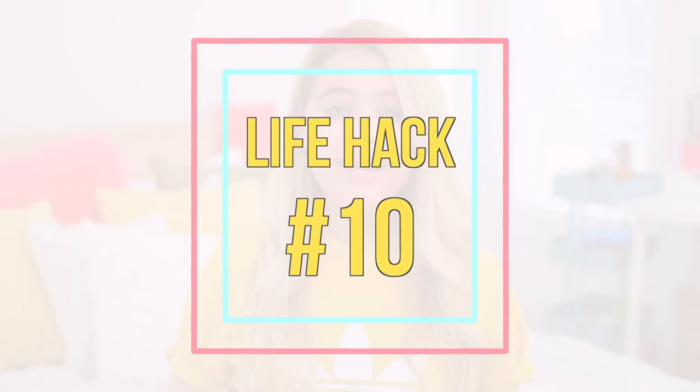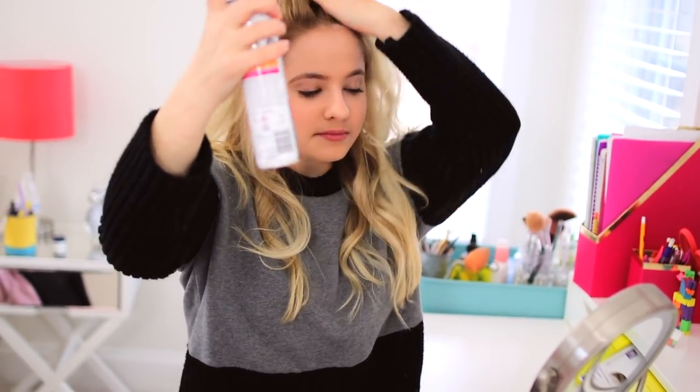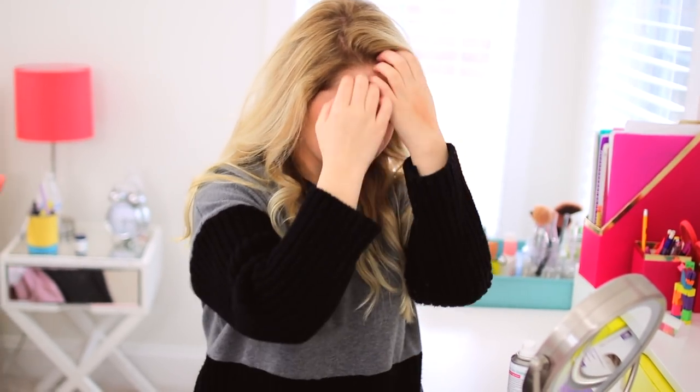Last but not least, life hack number ten. If your hair is ever looking flat and just kind of boring, just apply a little bit of dry shampoo to your roots on either side. And even if your hair isn't dirty, it'll add a ton of volume to your hair and just make it look much better.